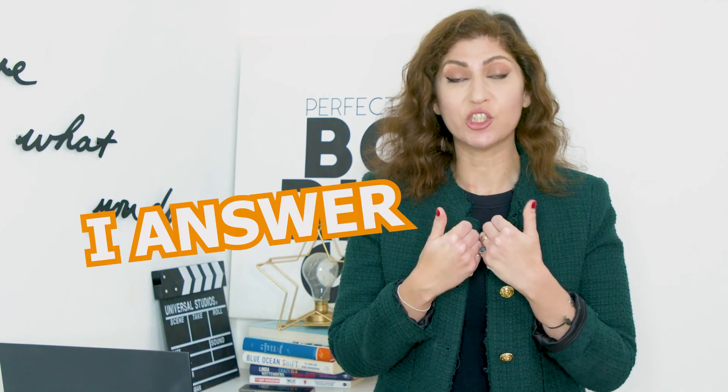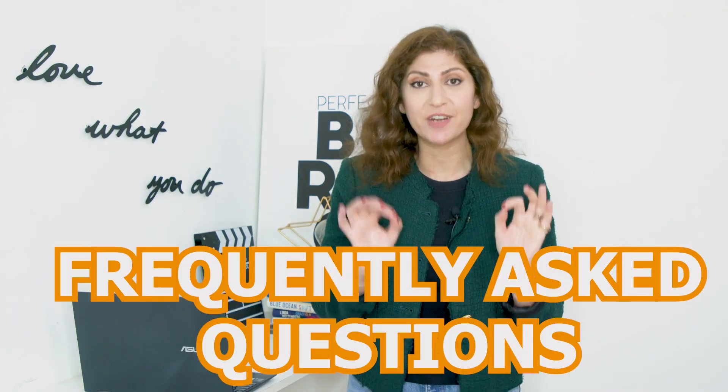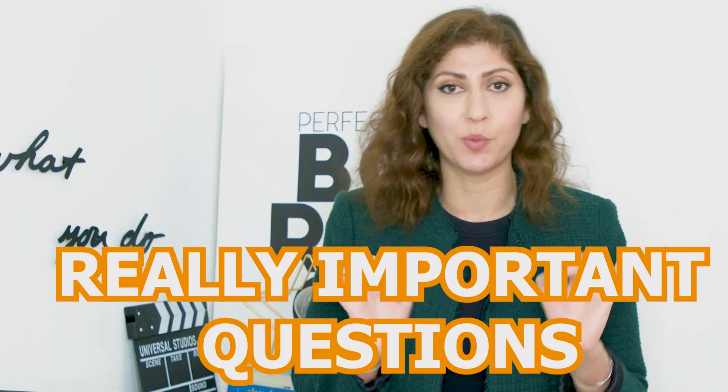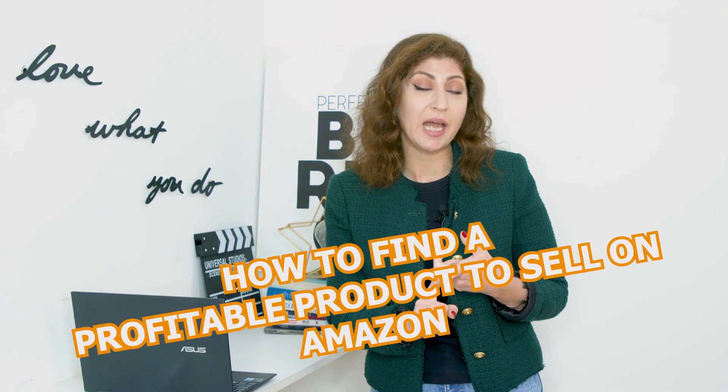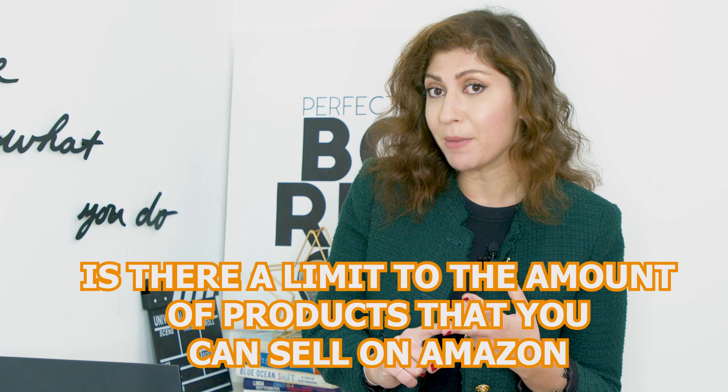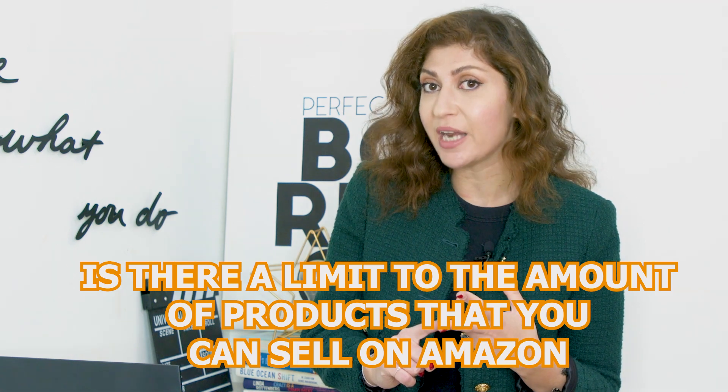You ask, I answer. Welcome to the monthly Frequently Asked Questions video right here on our YouTube channel. I'm going to be answering some really important questions such as how to find a profitable product to sell on Amazon, whether there is a limit to the amount of products that you can sell on Amazon, and so much more. Let's get started.